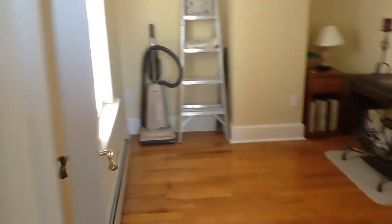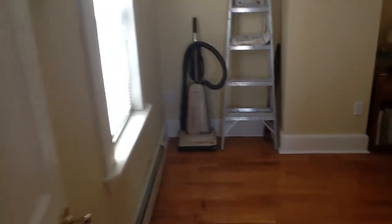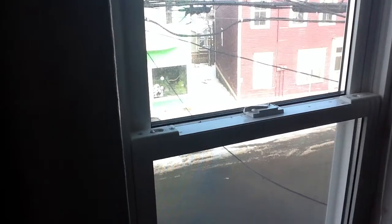Bedroom number one. The sewing machine is staying with it. There's a ladder and a vacuum cleaner. Go through the hallway — there's your windows looking out onto Barnes Road.